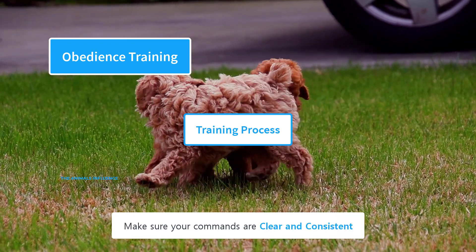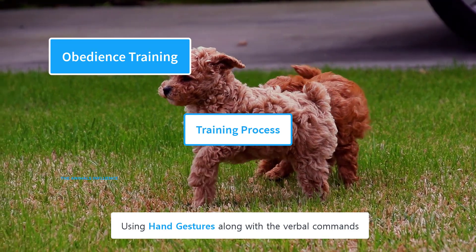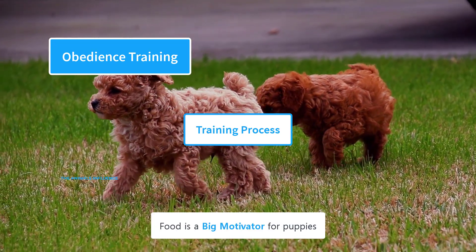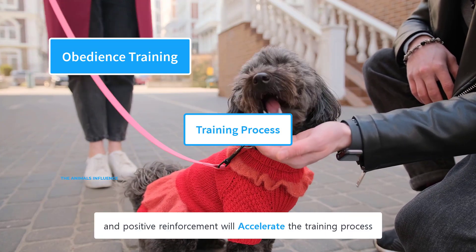Make sure your commands are clear and consistent. Using hand gestures along with verbal commands can help your puppy understand them more easily. Food is a big motivator for puppies, and positive reinforcement will accelerate the training process.